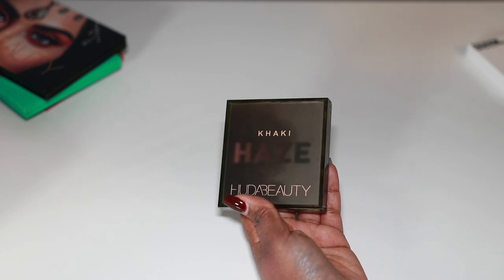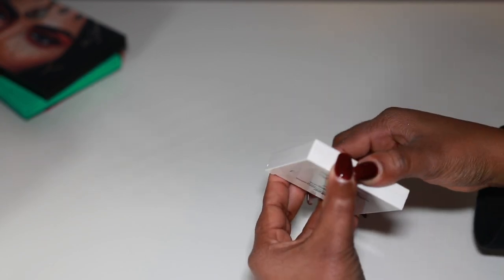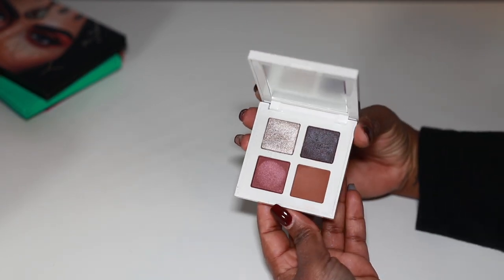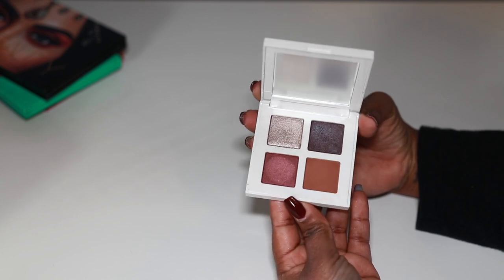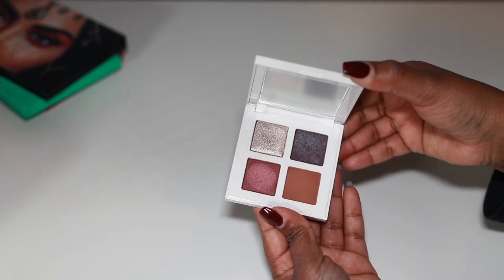I have this little Mario quad — the Rosie Glam — that came out last year with his brand. I'm going to let it hang around. I haven't used it but it's not bad quality at all.